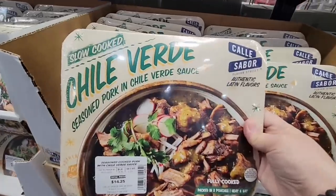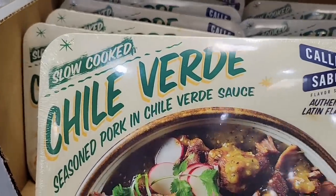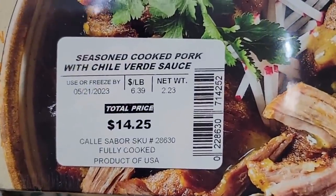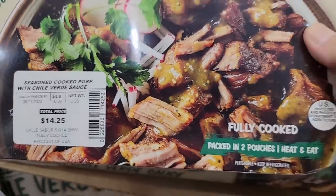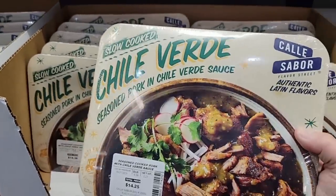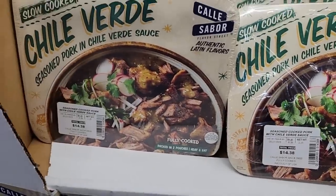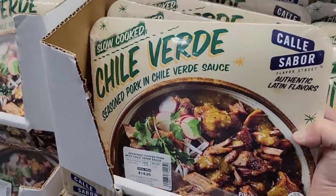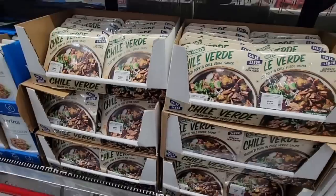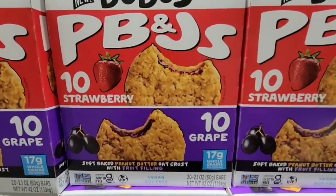The chili verde is sold per pound at about $6.39/lb. This particular package is over two pounds at $14.25, but I'm going to get a couple of meals out of it, so it's worth it. They're all roughly about the same weight, averaging about $14 each. I kind of wish they just sold them per package.